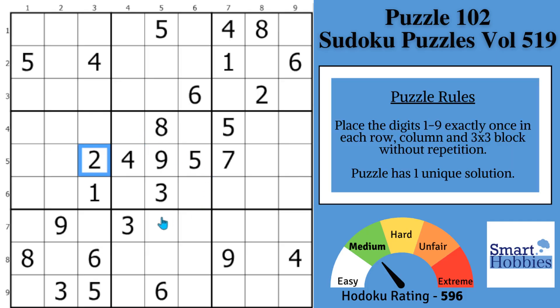Start by getting some easy solves. You might notice with these threes, there's only one place for three in block nine, so you can solve that right there. And now you can't have a three in these cells. With this three, you can't have a three here, so in column seven, the only place for three is right there. And then if you notice that this three covers this cell, and these threes cover these two cells, and this three covers this one, the only place for three in row two is right there.